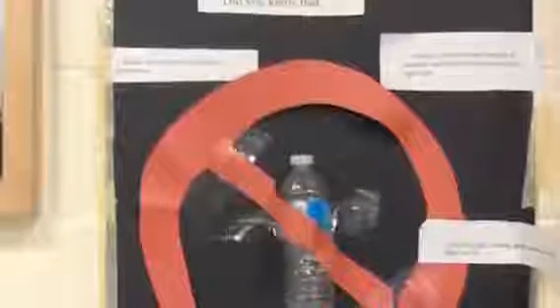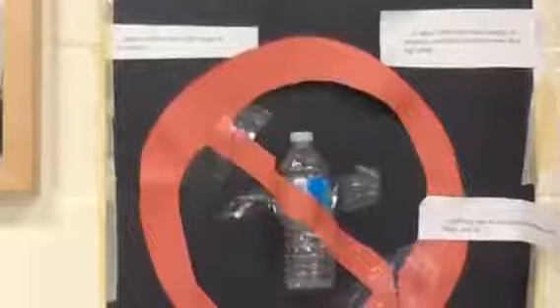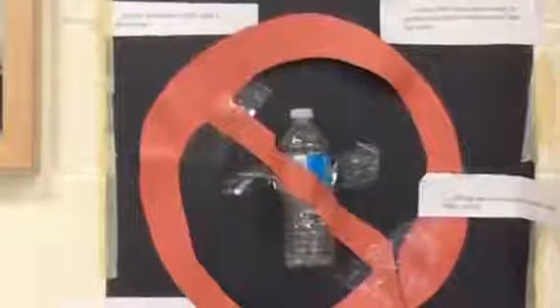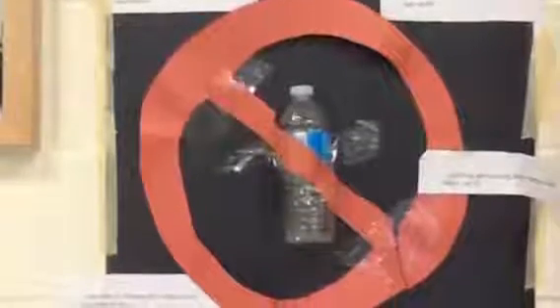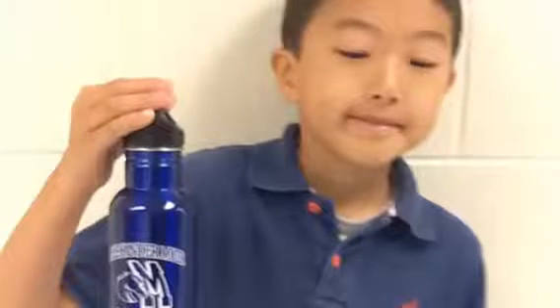Another project we are proud of is that we've banned the plastic disposable water bottle. There aren't any teachers or students who bring these to school. We have educated the community about how it takes more water to make one of these bottles than they actually hold. We have shown them that they make big carbon footprints because they have to be shipped to places. Also, tap water is tested more than water in these bottles, so it's not even as safe to drink bottled water as we might think.